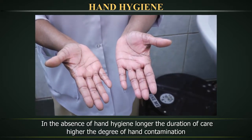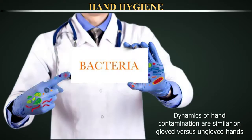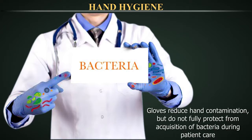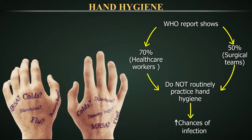Whether care is provided to adults or neonates, both the duration and the type of patient care affect healthcare workers' hand contamination. The dynamics of hand contamination are similar on gloved versus ungloved hands. Gloves reduce hand contamination but do not fully protect from acquisition of bacteria during patient care. Therefore, the glove surface is contaminated, making cross-transmission through contaminated gloves likely. WHO reports show that approximately 70% of healthcare workers and 50% of surgical teams do not routinely practice hand hygiene, which increases chances of infection.